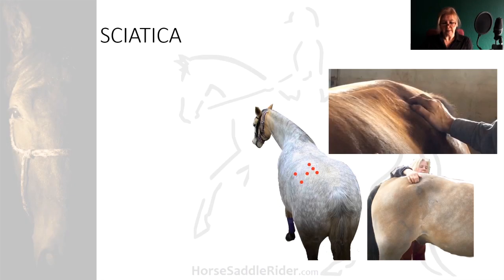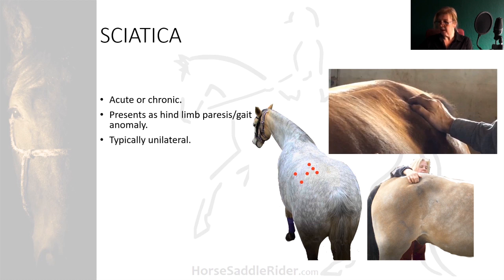Sciatica in horses is not widely documented in equine textbooks, if at all. It can be acute or chronic, and presents as mild to moderate hind limb paresis or a gait anomaly, which won't necessarily present as clinical lameness. It typically occurs unilaterally, but in humans has been diagnosed bilaterally. There are several palpable trigger points on the gluteal and sacral regions which can confirm the condition, and in the equine these points are similar to those in the human.